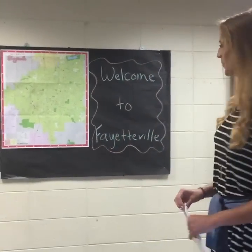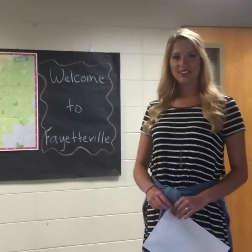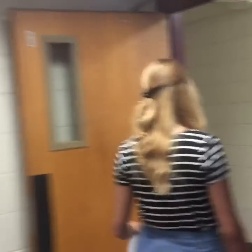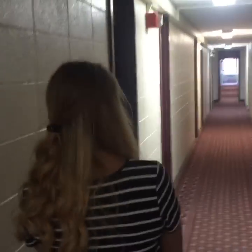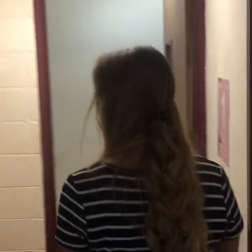Let's head up to the second floor. Here's a 'Welcome to Fayetteville' sign on the wall. What do you study? I'm studying advertising and public relations with a minor in communications — that would be in the Fulbright School — and I'll be a senior this year.